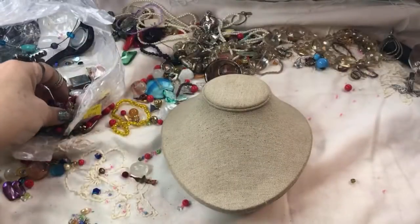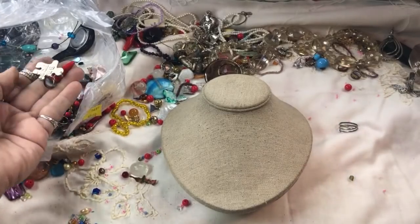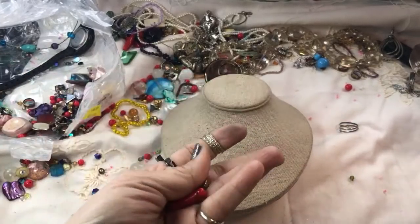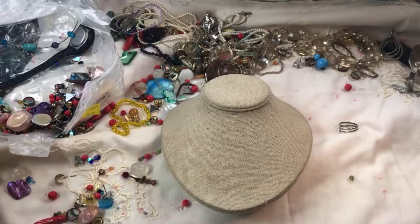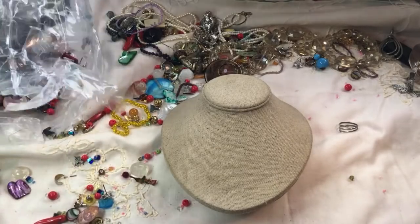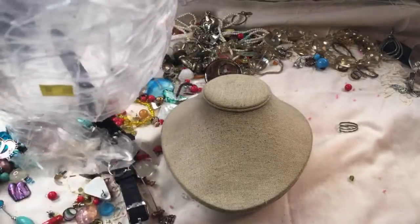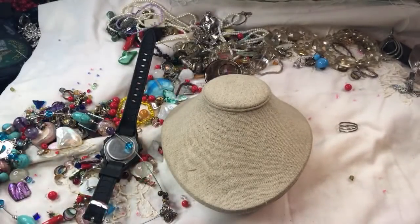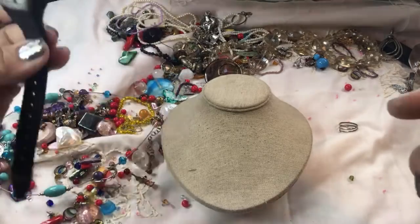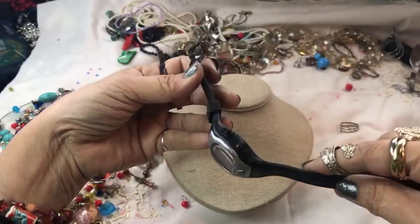There was another sterling earring and we didn't get the match on it — we got the sterling snake though. Lots of coral pieces in here — let me pour this out and see if anything else pops out. Looks like a watch is in here too. Again, $65.99 — so worth it, because I found that sterling silver James Avery necklace. Right off the bat, that's more than $69.